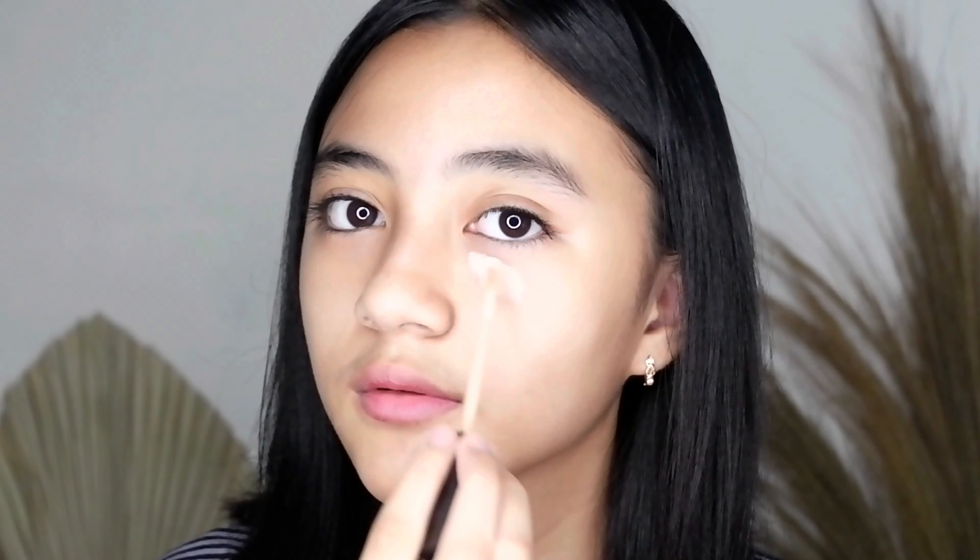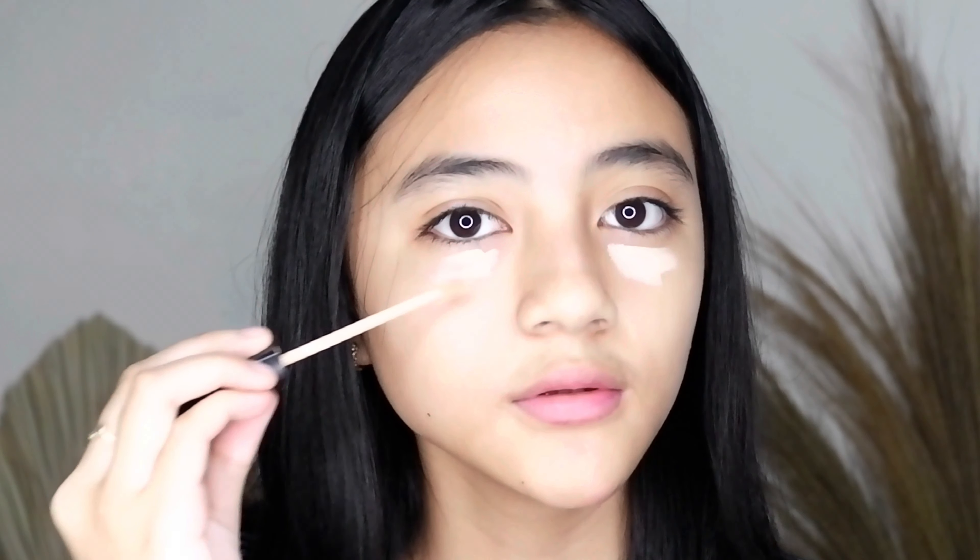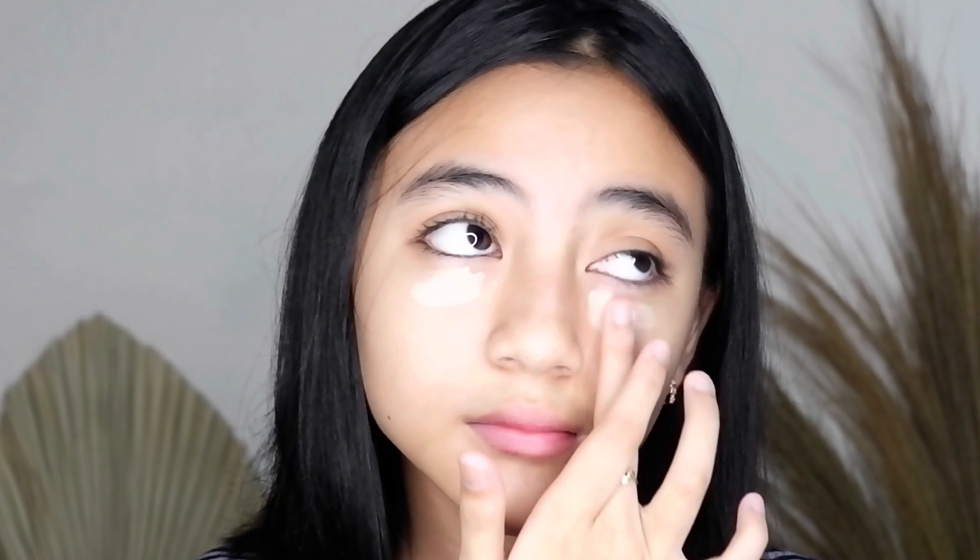Jadi disini aku udah pake moisturizer sama sunscreen. Terus ini aku mau pake concealer — aku tuh biasanya langsung aja pake concealer untuk sehari-hari, aku gak suka pake foundation atau BB cream karena rasanya tuh kayak berat aja. Terus aku langsung blend aja pake tangan, gak tau kenapa tapi aku lebih suka blend concealer pake tangan, kayak lebih nyatu aja. Bawah mata aku itu lumayan hitam, jadi concealer itu salah satu step yang paling penting di make up routine aku.